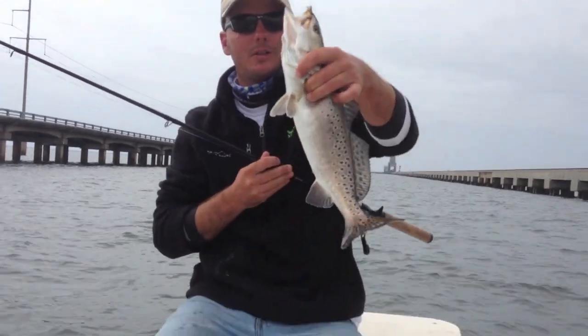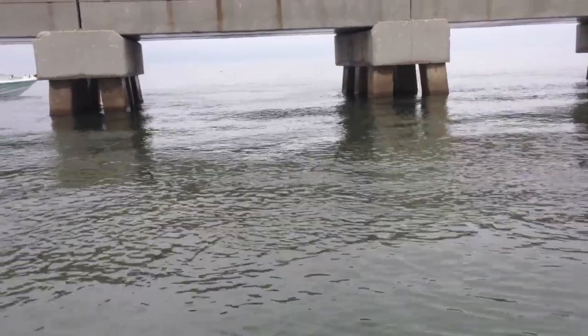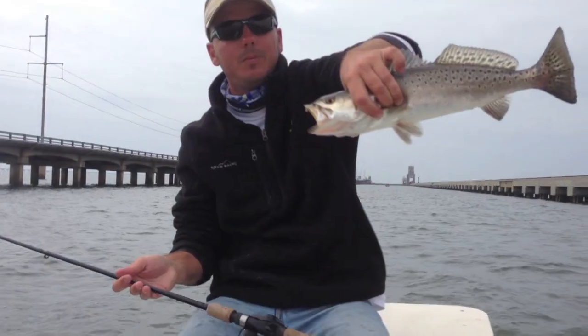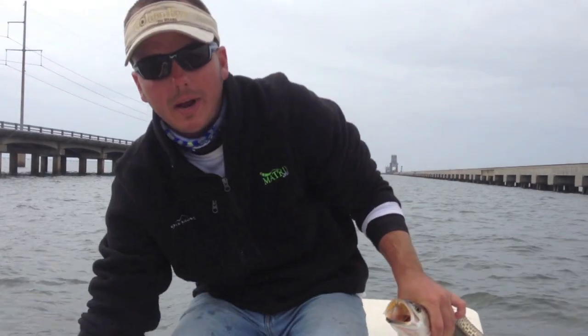Trolling's working good. We just caught this one on back-to-back casts. If you like trolling, locate the fish and then grind that area out. They're very spread out, but once you find a few, they're packed together.